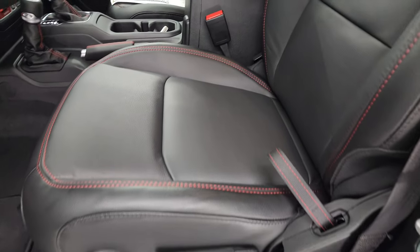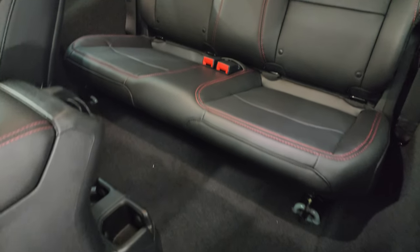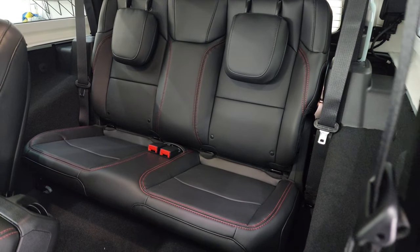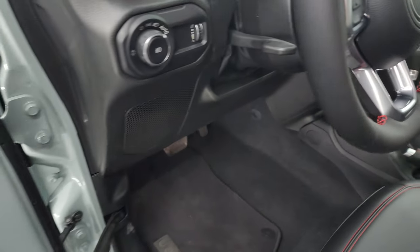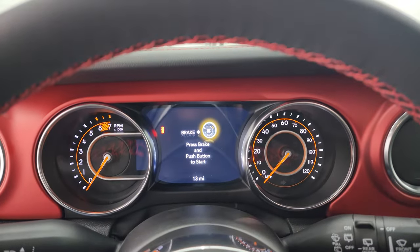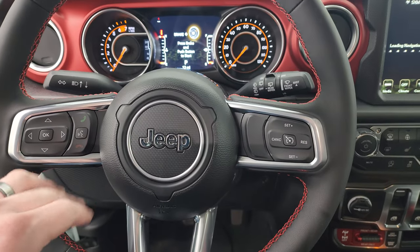Inside, you get the leather-trimmed bucket seats with Rubicon stitched into the backrest and red stitching throughout. There are side airbags, and to get to that second row — you have the latch child safety system, so that's only a two-seater back there. Factory floor mats, auto headlamps, tilt-telescopic steering wheel, power locks, power mirrors. You get the seven-inch LCD display and the 8.4-inch radio with the leather-wrapped steering wheel with red stitching, cruise controls, and Bluetooth.